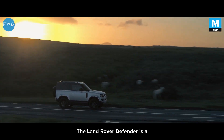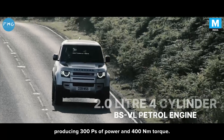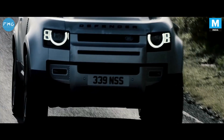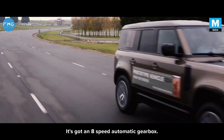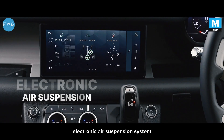The Land Rover Defender is powered by a 2-litre 4-cylinder petrol engine producing 300 PS of power and 400 Nm of torque. It's got an 8-speed automatic gearbox, and the new Defender comes standard with an air suspension system.